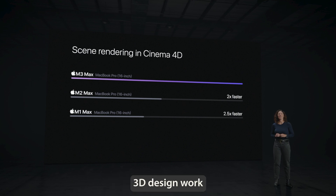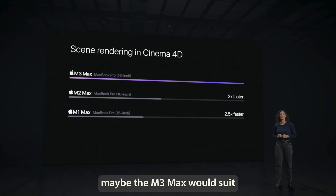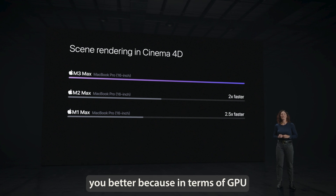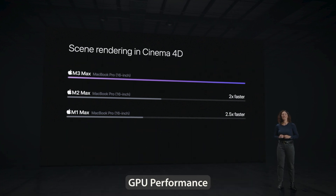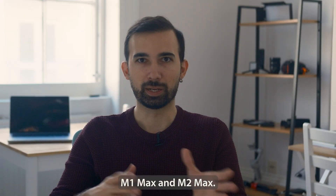By the way, if you are doing 3D design work or 3D rendering, maybe the M3 Max would suit you better. Because in terms of GPU performance, the M3 Max is a lot better than the M1 Max and M2 Max.